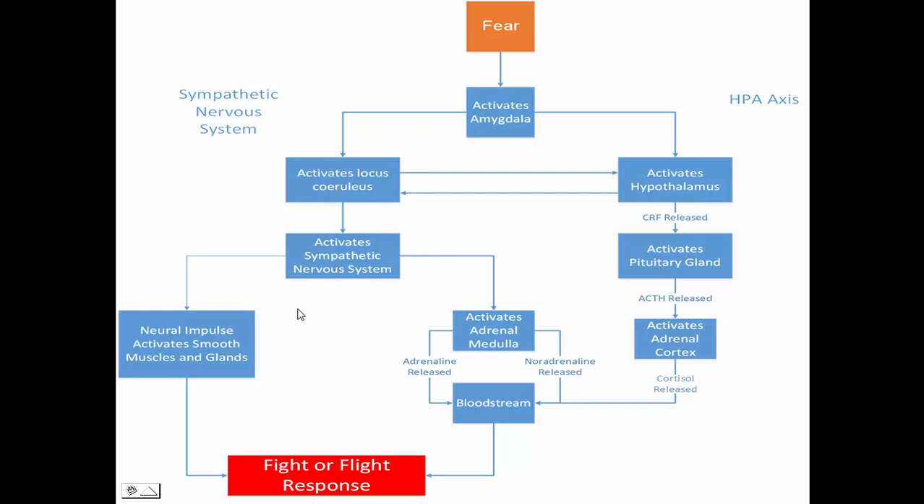What happens is two things with the sympathetic nervous system. The sympathetic nervous system activates smooth muscles and glands via neuronal connections, and it also activates the adrenal medulla. The adrenal medulla are two glands that actually sit on top of the kidneys.